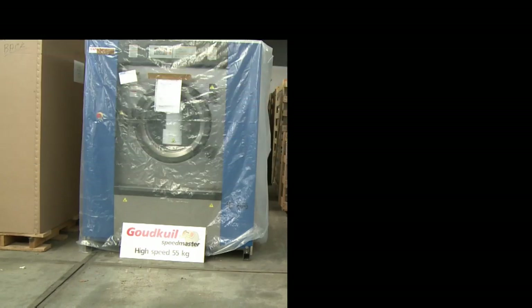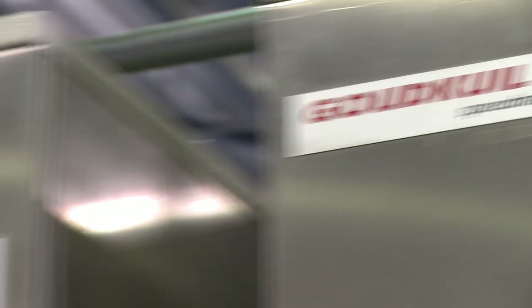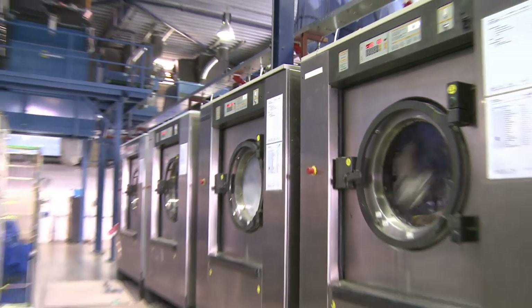Goudkeuil also supply brand new equipment. The Speedmaster range is a series of equipment to suit every type of laundry. Please check out the Speedmaster leaflets.